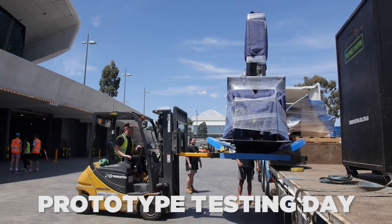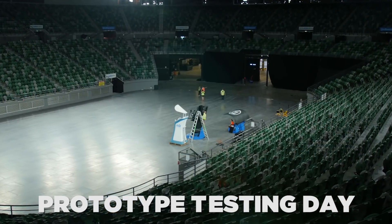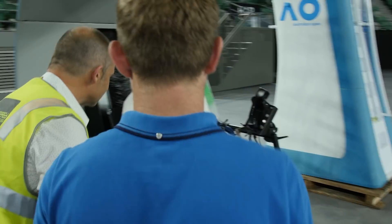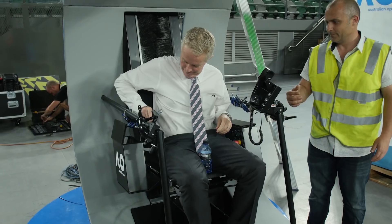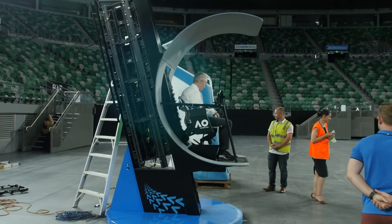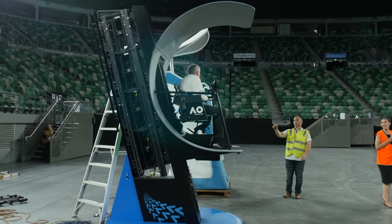We went into the on-court approvals being pretty confident with what we were presenting. It was the first time Tennis Australia was seeing it. That was pretty intense — to have the person who had actually chosen it from its inception be there, and it was quite rewarding seeing him sit in the chair, push the button, and the thing went up and his face just glowed. It was just amazing.